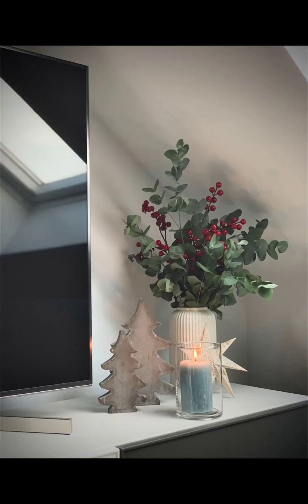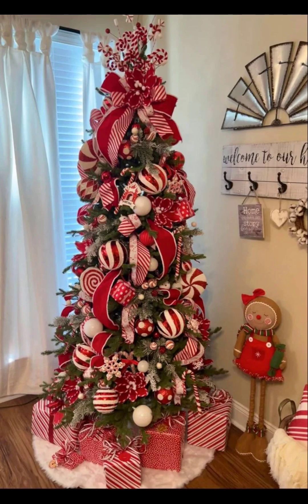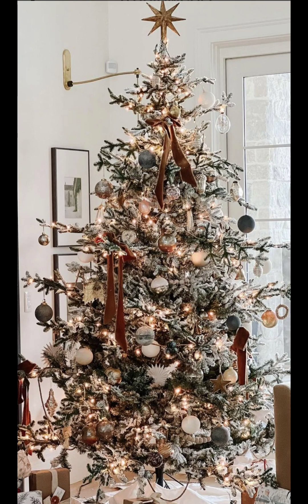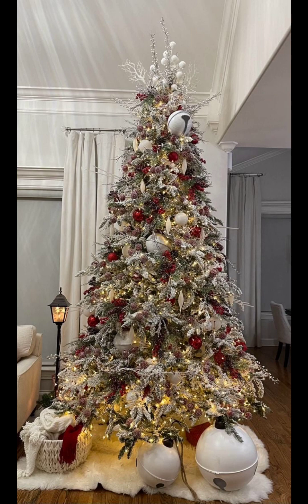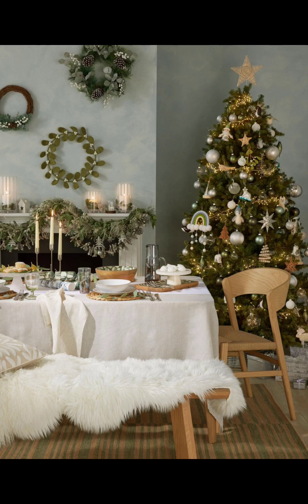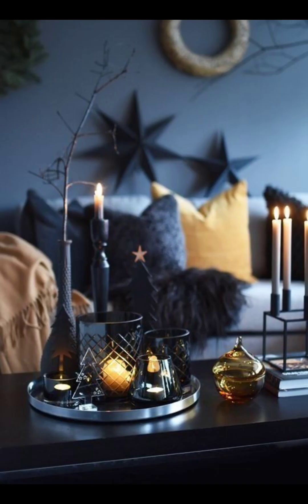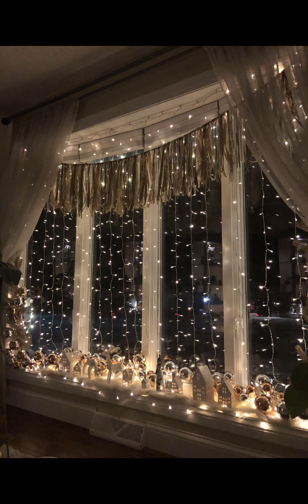let's jump into the holiday spirit! Let's start with some classic Christmas decor ideas that will never go out of style. You can't go wrong with a beautifully adorned Christmas tree, sparkling lights, and colorful ornaments. And don't forget that warm and cozy wreath on your front door to welcome your guests with a smile.